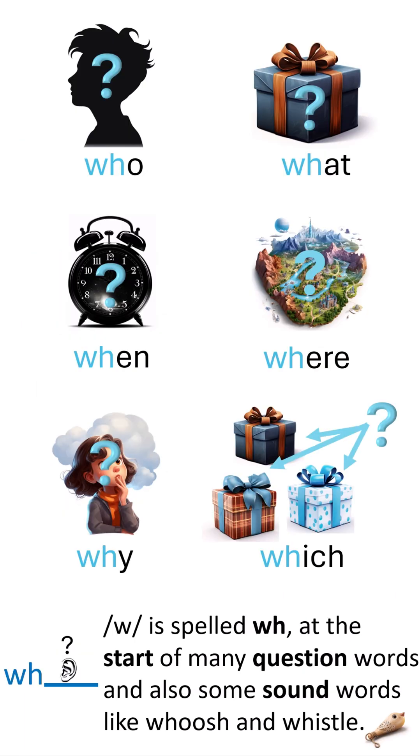At the start of a word, it's spelled with W, H. But only at the start of sound words and questions like who. Push and whistle on when, W, H is the starter. It's spelled that way then.